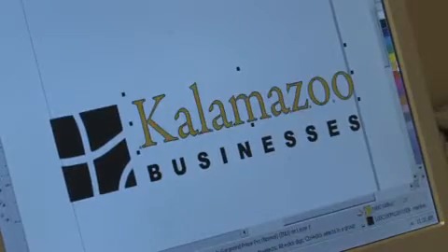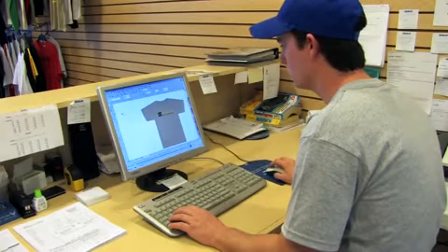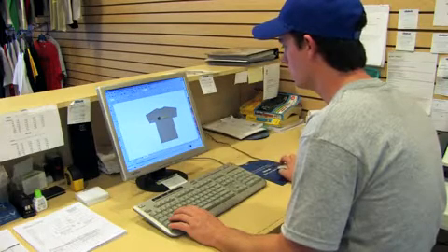We start by working with you to create the artwork that will be used on your product. This can be a design that is provided to us or one created in-house.